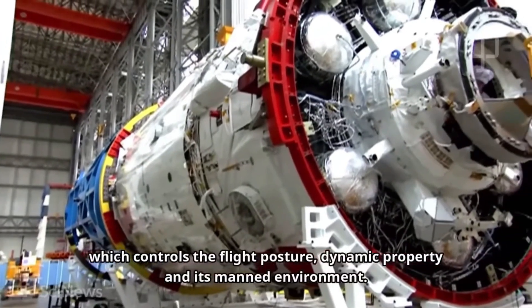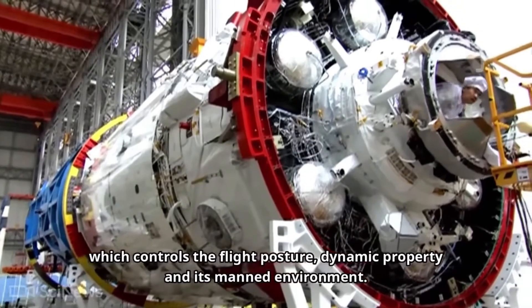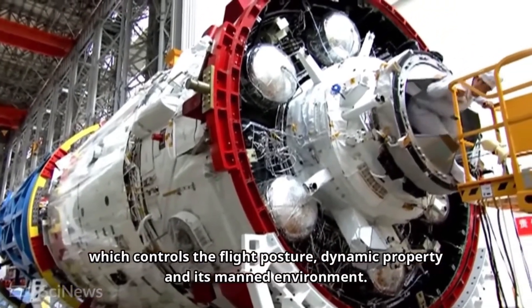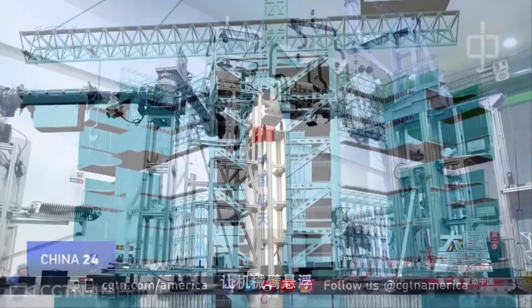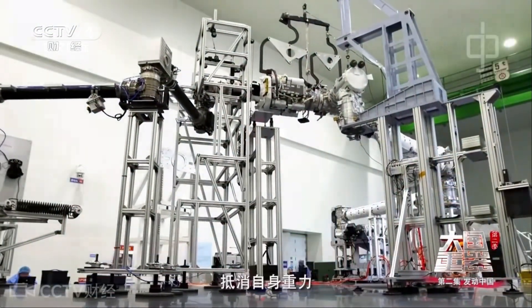The core module provides power, propulsion, and life support for the station. It will have a habitable living quarter section, a non-habitable service section, and a docking hub. It will also have a small robotic arm to maneuver cargo capsules.